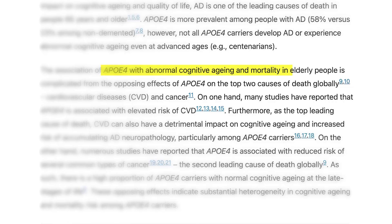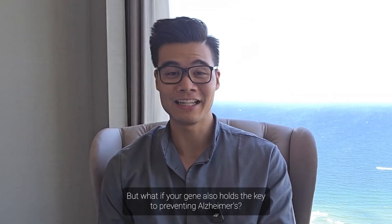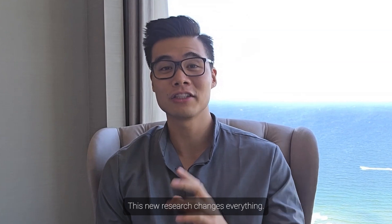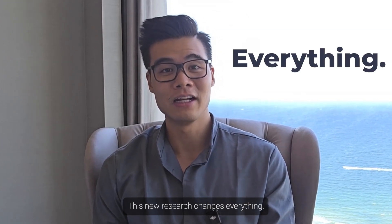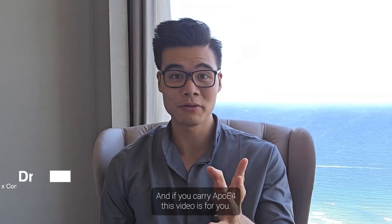Most people with APOE4 only hear about the risk. But what if your gene also holds the key to preventing Alzheimer's? This new research changes everything. I'm Dr. Kevin Tran, the founder of the Phoenix Committee. And if you carry APOE4, this video is for you.